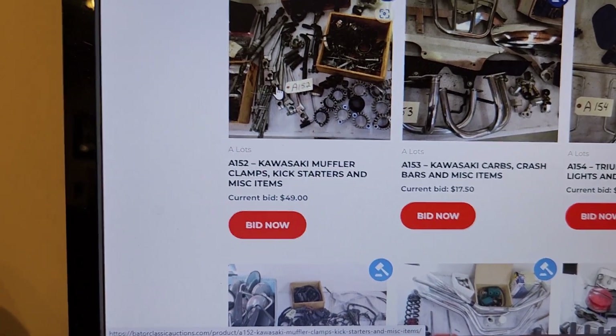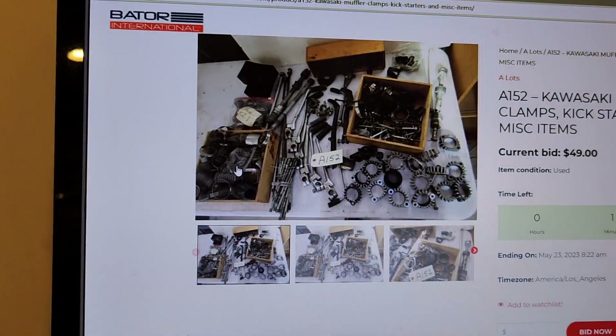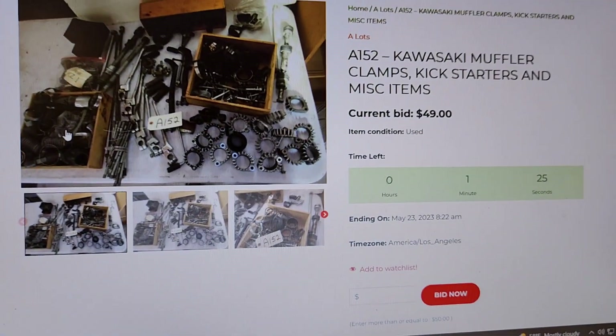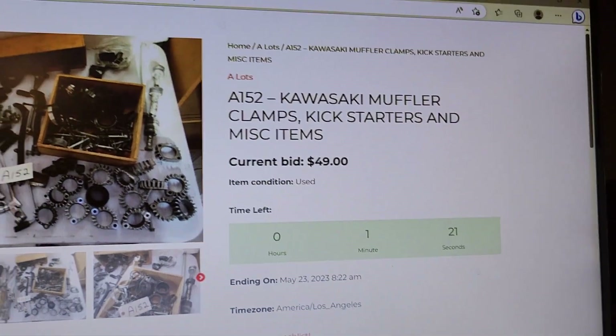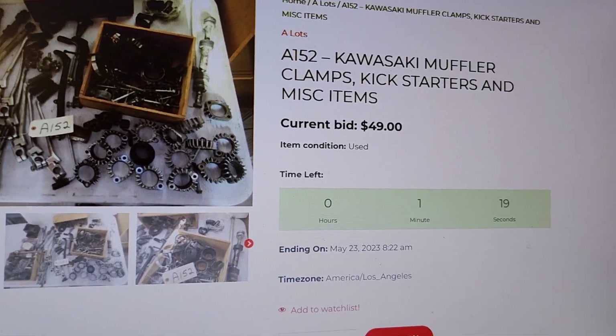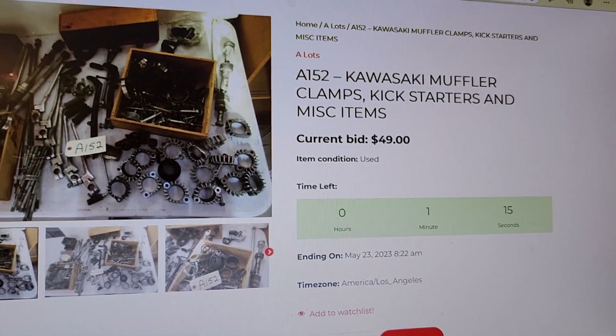So again, we're going to click on it — it says current bid $49, and I've got some guys in a little bit of a bidding war here. It says 1 minute 25 seconds right now at $49. Now if somebody bids within this minute 20, it's going to add two minutes to whatever number is showing when they put the bid in.